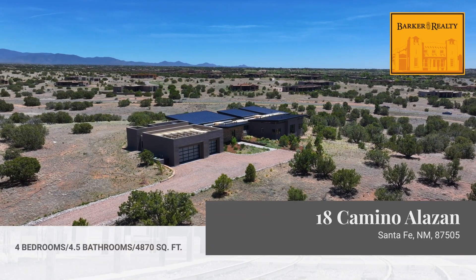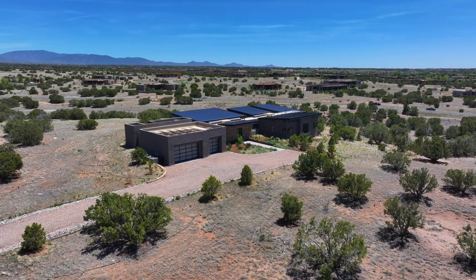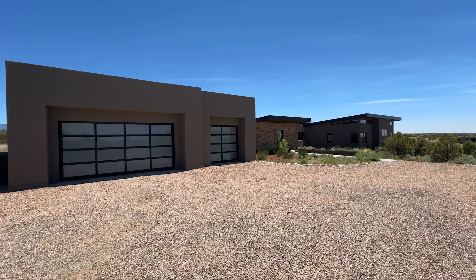Welcome to 18 Camino Alazón. This beautiful four-bedroom, four-and-a-half-bath property is 4,870 square feet and has a three-car garage.